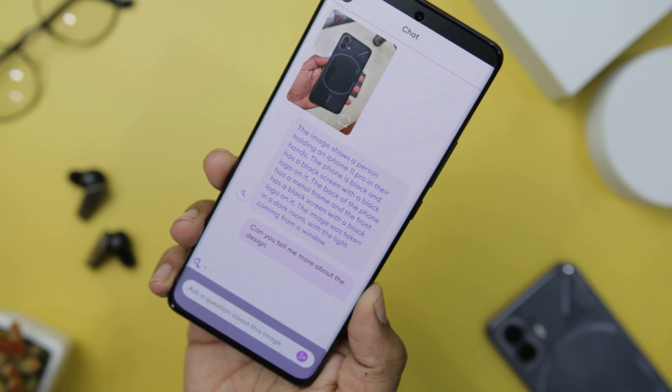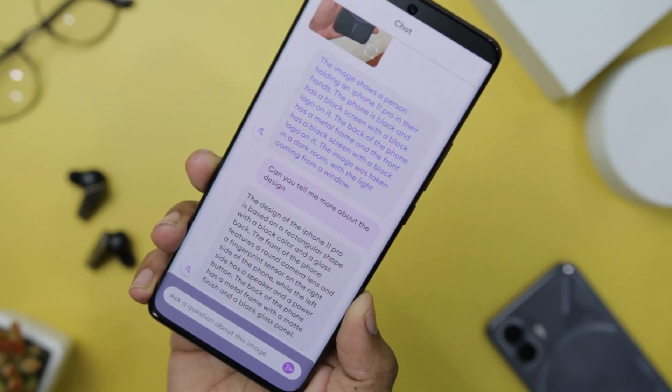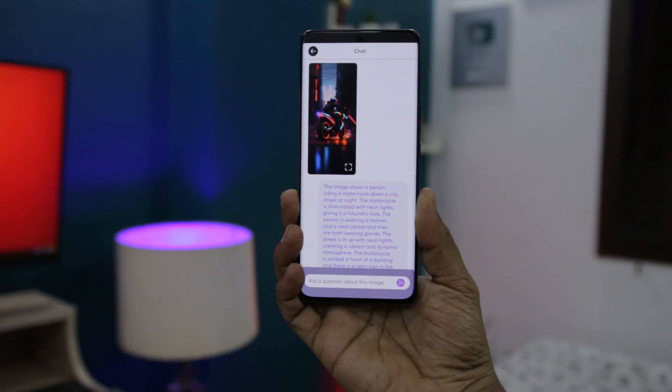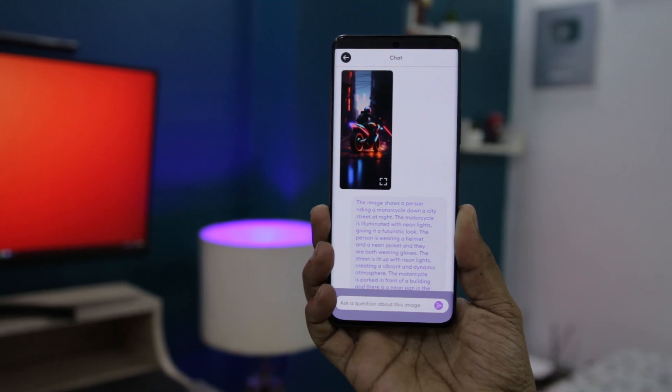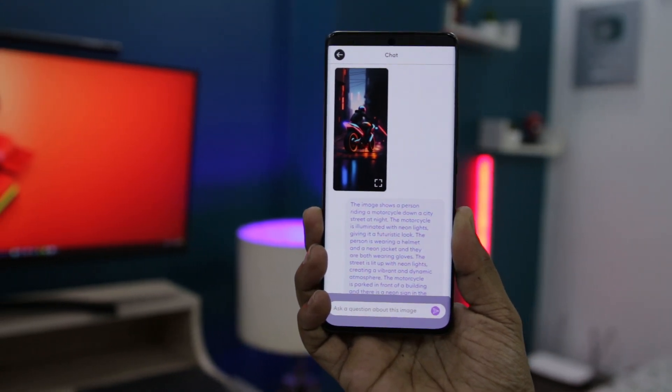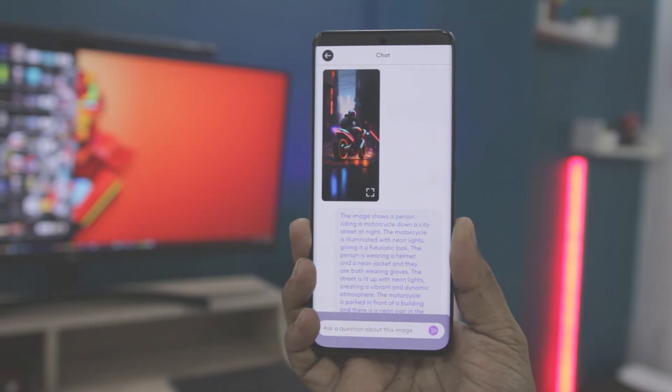This app shines in describing even the most complex images, bringing pictures to life with accurate and vivid descriptions. It is completely free to use, and there are no ads to interrupt your experience. However, signing up is required to unlock all the app's features, ensuring you get the most out of this captivating app.